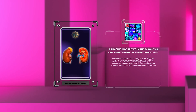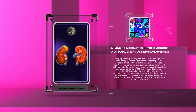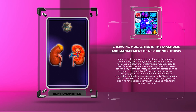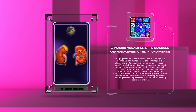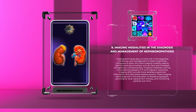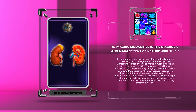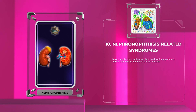Imaging techniques play a crucial role in the diagnosis, monitoring, and management of nephronophthisis. Ultrasound is often the initial imaging modality used to identify renal abnormalities such as cysts and increased echogenicity. Complementary modalities such as computed tomography (CT) and magnetic resonance imaging (MRI) provide more detailed anatomical information and help assess disease severity, aiding in evaluation of disease progression and planning for renal replacement therapy.